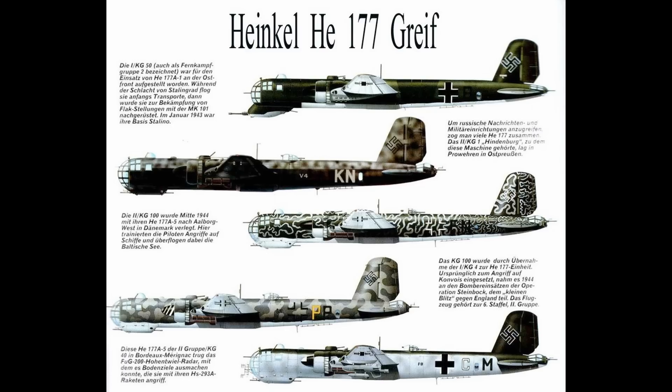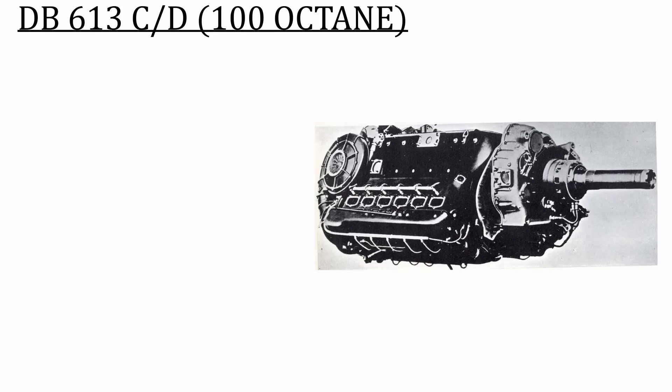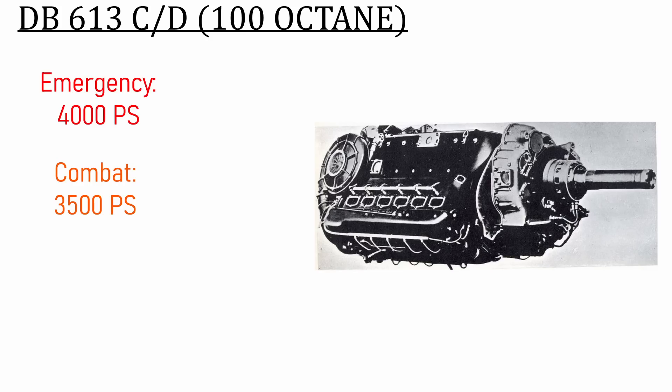The most powerful double motors Daimler-Benz ever designed were the DB613C-D, which had an increased compression ratio due to being designed for higher octane fuel. For takeoff on emergency power at 2,900 RPM, the DB613C-D produced 4,000 horsepower at sea level. For climb and combat power, it could make 3,500 horsepower, and for maximum continuous power, it would produce 2,800 horsepower.